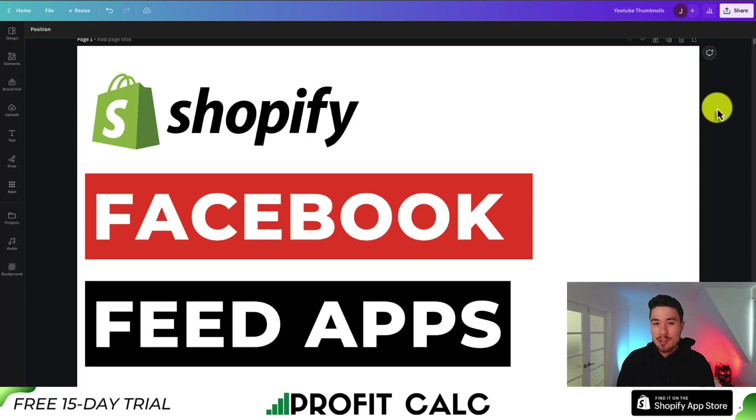I'll be showing you the top Facebook feed apps for your Shopify store. For each of these apps, we'll be taking a look at the features they provide, their pricing, and their reviews, so you can decide which app is the best fit for your store.